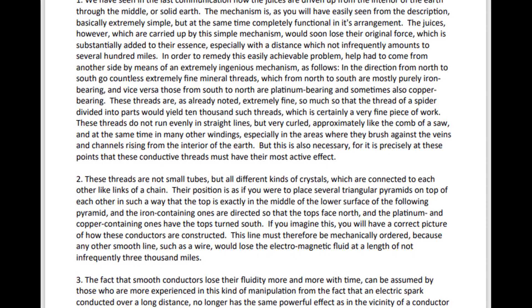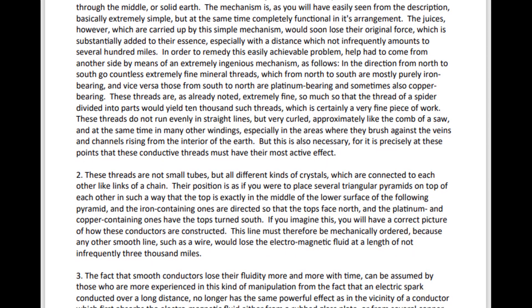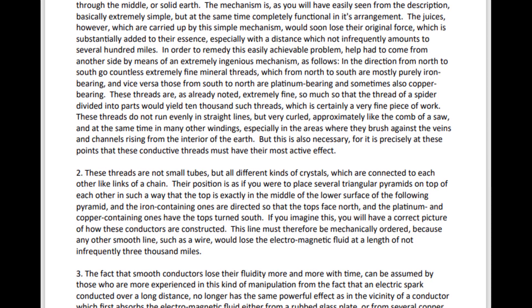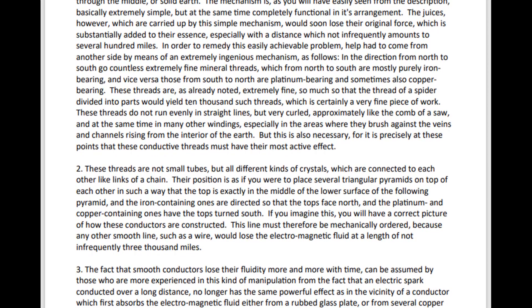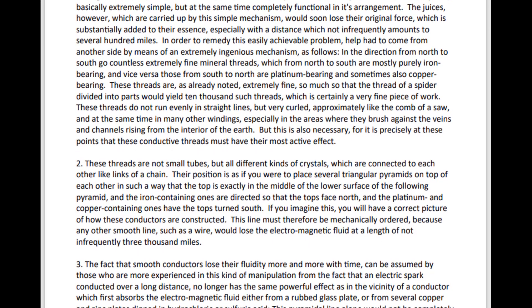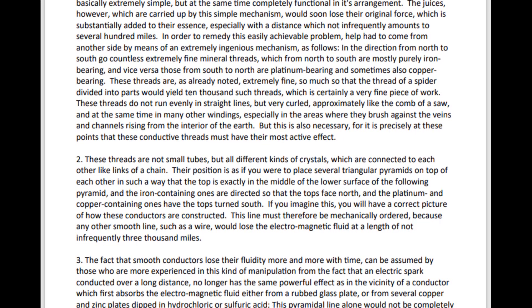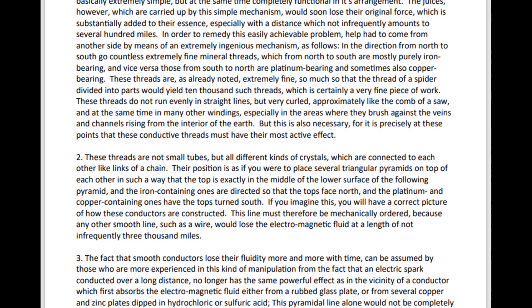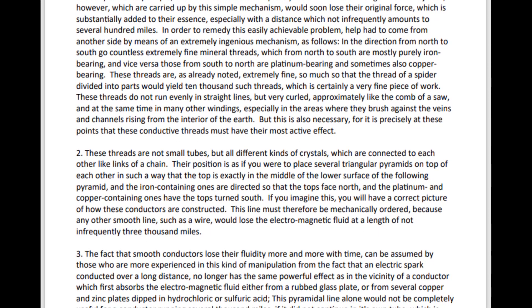But this is also necessary, for it is precisely at these points that these conductive threads must have their most active effect. These threads are not small tubes, but all different kinds of crystals, which are connected to each other like links of a chain.